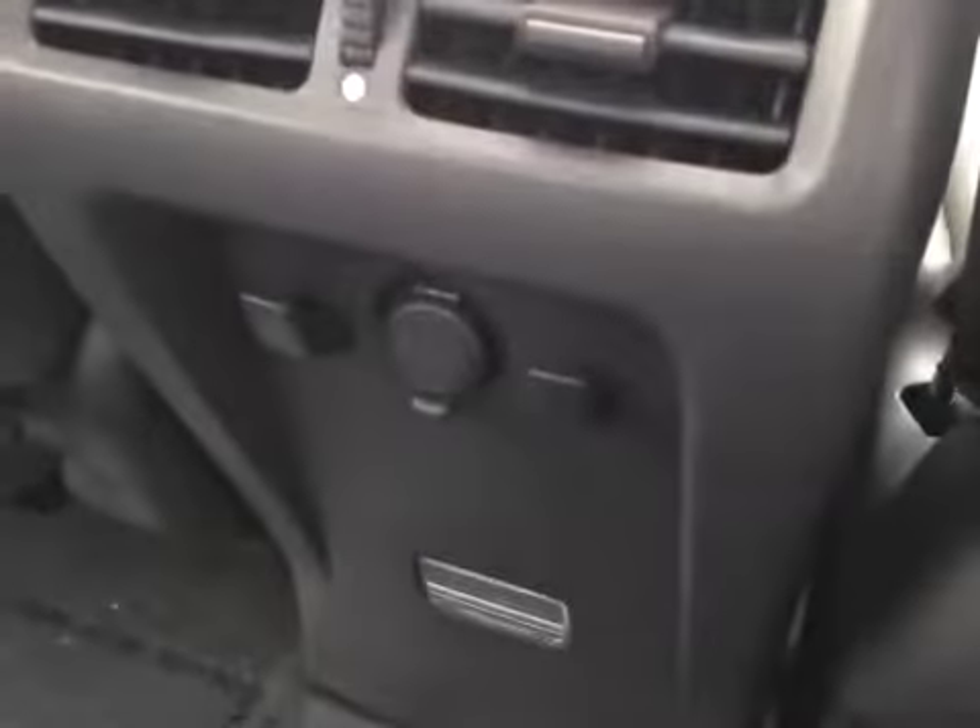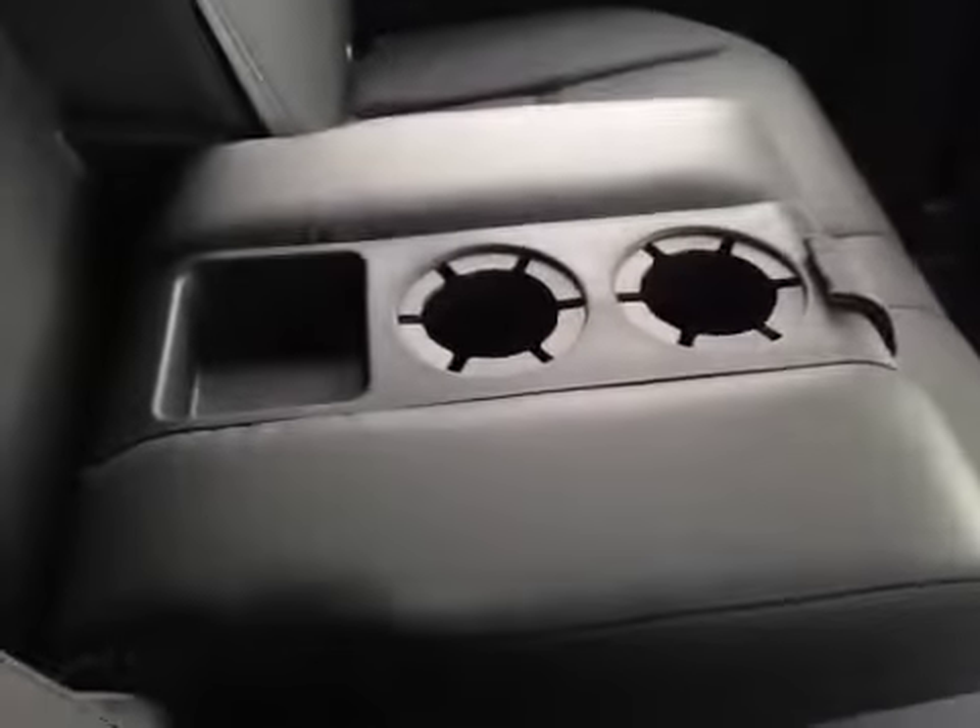Also we have the side curtain airbags for the rear passenger, two air vents, and down here you have your power outlet. And lastly, we have the center armrest with two cup holders.